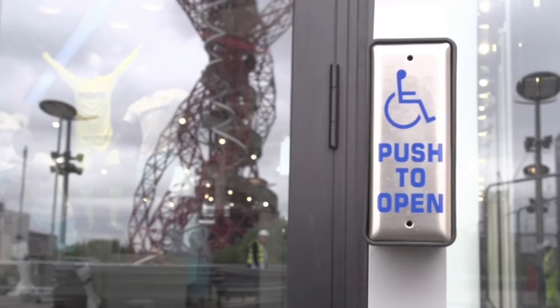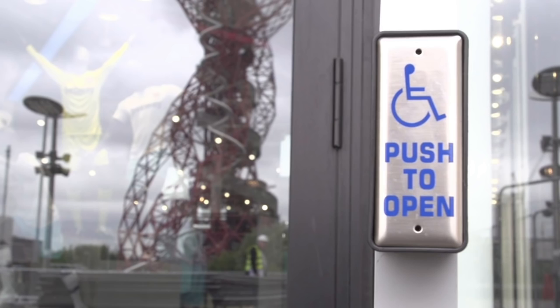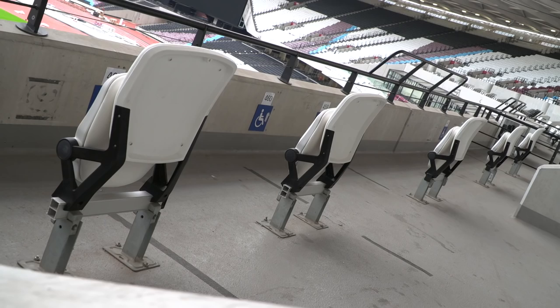Among these features, London Stadium provides excellent levels of access for wheelchair users and ambulant disabled spectators, ranking among the very best in the Premier League in terms of accessibility. With 253 wheelchair user accessible viewing spaces, West Ham will be one of only four clubs in the country to exceed the recommendation.